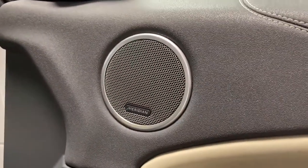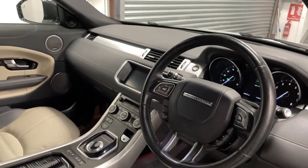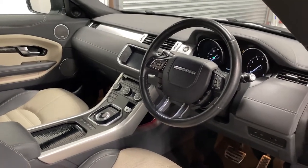This car also comes with a Meridian sound system and memory functions for the seats. It's also got a 360 camera, DAB radio, and satellite navigation, just to list a few of the options.